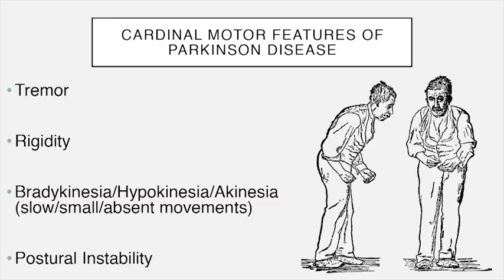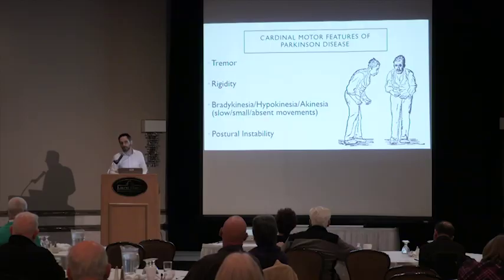Bradykinesia, hypokinesia, and akinesia — literally slow, small, and absent movement respectively — are often grouped under the umbrella term bradykinesia. There's a tendency in Parkinson's disease for everything to be smaller, less frequent, and less robust: spontaneous gesturing is reduced, facial expressiveness lessens, the voice becomes softer, and handwriting becomes smaller. We formally test for this in clinic with finger taps, which often start slow and small and then get even smaller. These features also have important ramifications for gait.